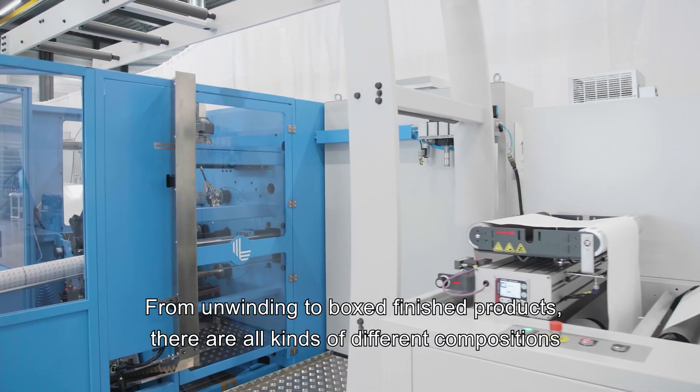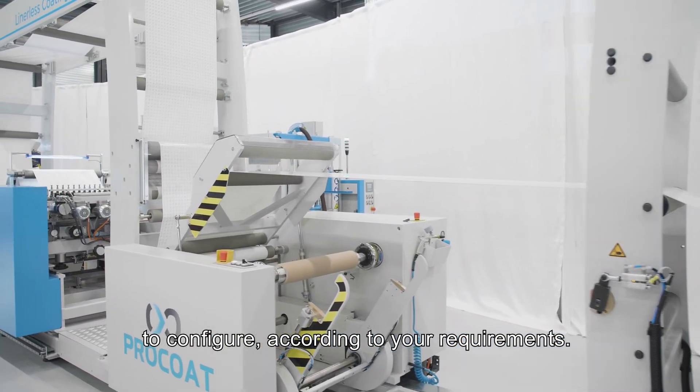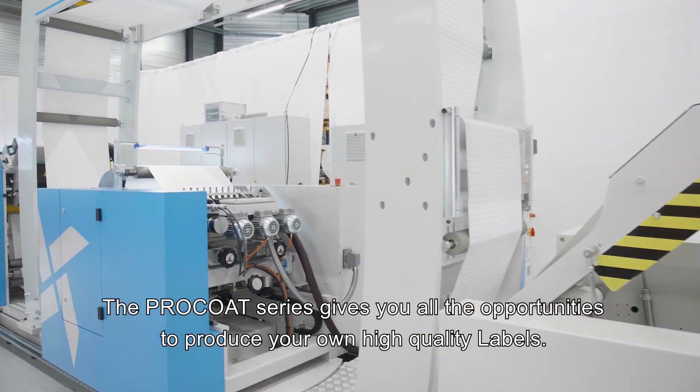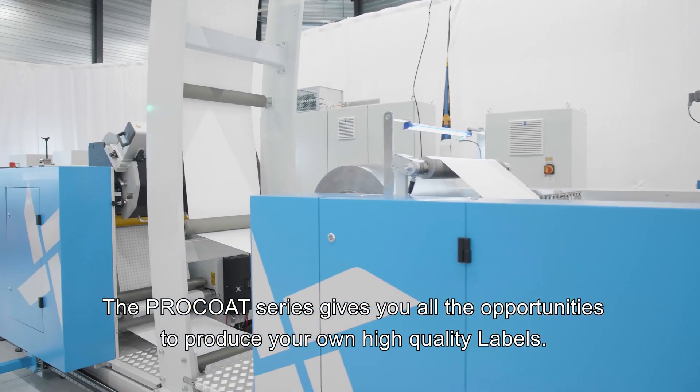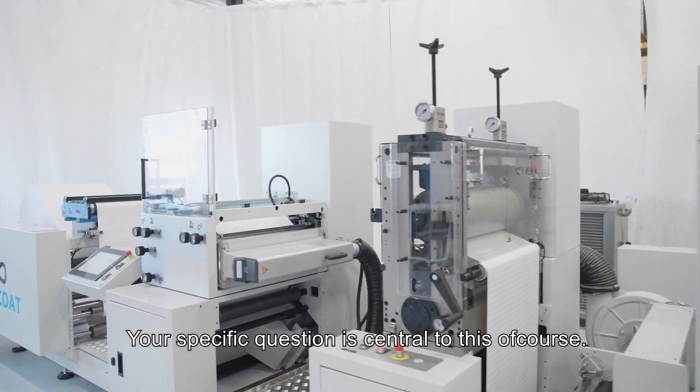From unwinding to boxed finished products, there are all kinds of different compositions to configure according to your requirements. The Pro-Coat series gives you all the opportunities to produce your own high-quality labels. Of course, your specific questions are central to this.